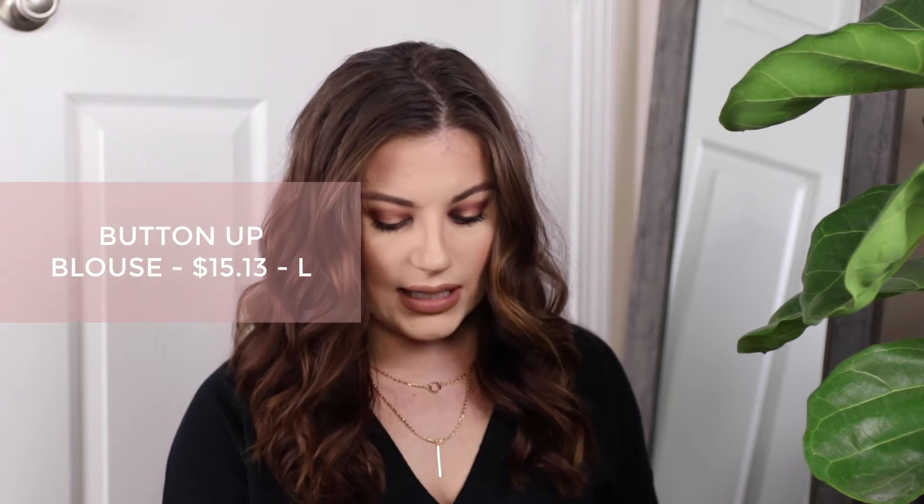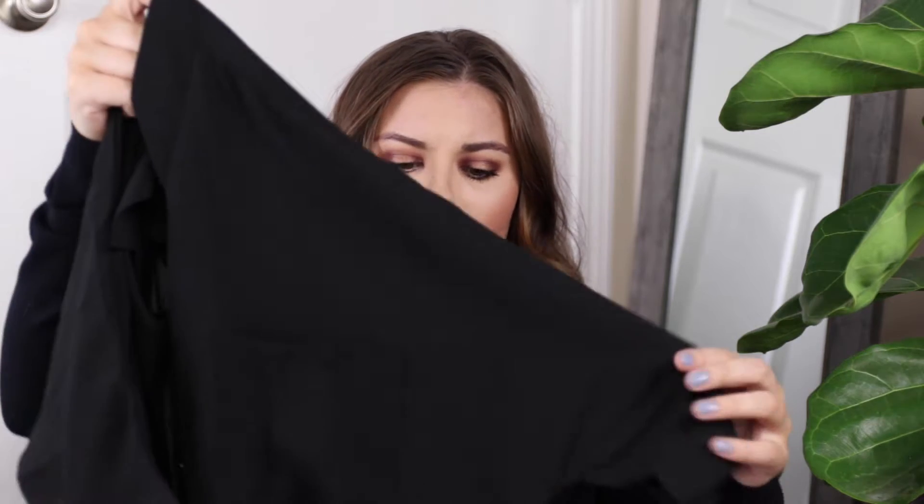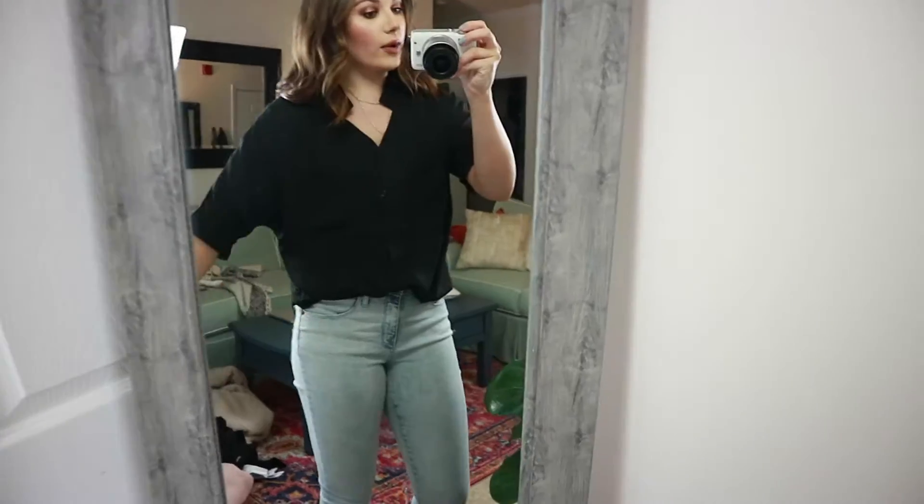So the first clothing item is this really nice blouse. It is a short sleeve button-up. I know we're going into winter, but I really thought this was beautiful and would look great with black denim or light denim. It has a really nice v-neckline that kind of mimics the v in the back as well, so it drapes really nicely. It doesn't have a traditional collar, and it has bigger sleeves with a little slit. It is a little bit sheer so I would wear a black cami underneath.